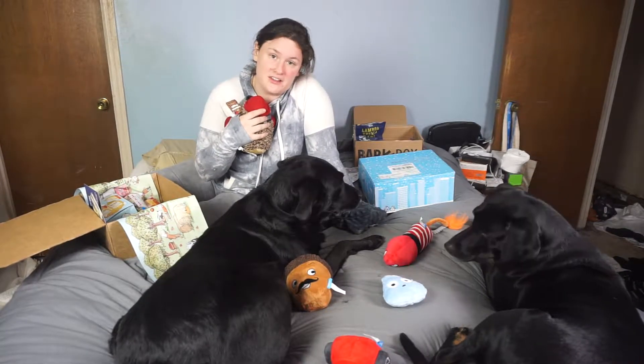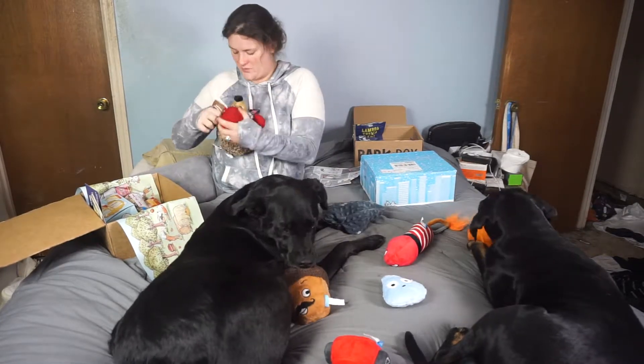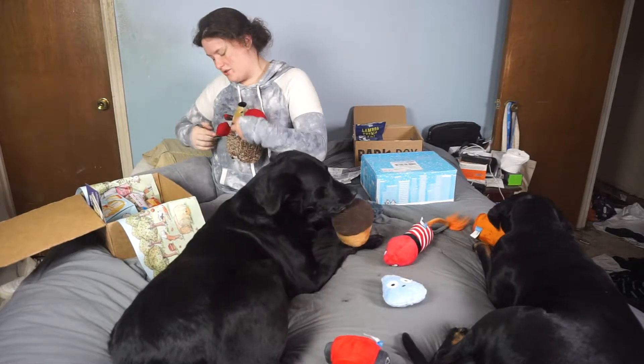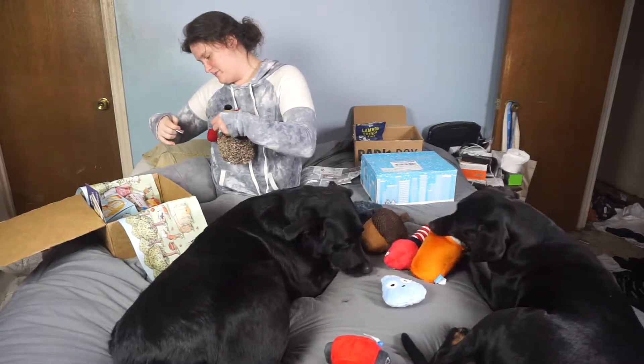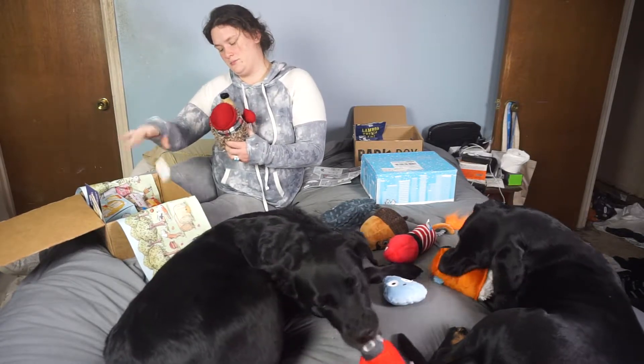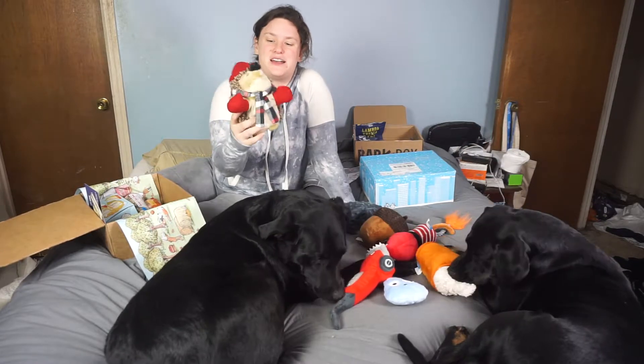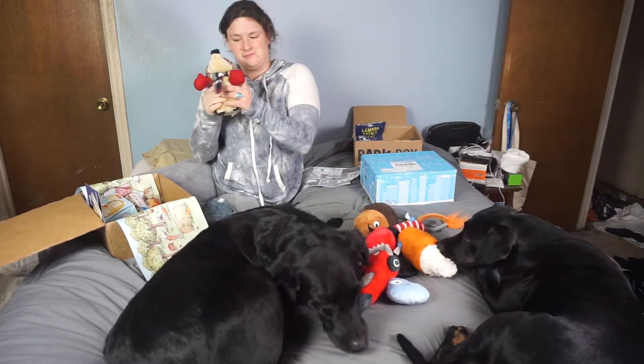Baby girl collects hedgehogs — she loves hedgehogs. So this is the best thing you could have ever given her. This one's called Knitwear Hegey. It's a little hedgehog with little scarf and gloves. He's got that good squeaker.